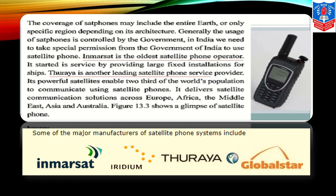The usage of satellite phones is controlled by the government. In India, we need to take special permission from the Government of India to use satellite phones. InMarsat is the oldest satellite phone operator; it started its service by providing large fixed installations for ships. Thuraya is another leading satellite phone service provider — its powerful satellite enables two-thirds of the world population to communicate, delivering satellite communication solutions across Europe, Africa, the Middle East, Asia, and Australia.